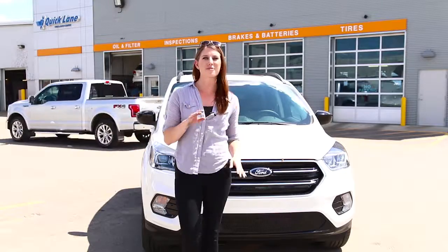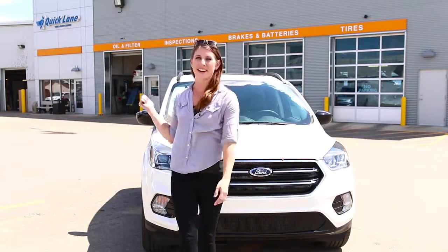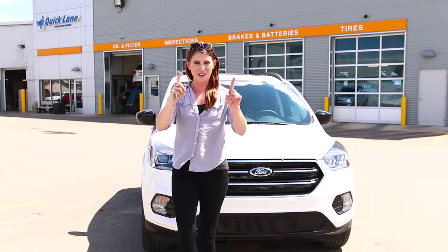If you're somebody like me who has no idea how to do that, then I recommend that you bring it down here to Bennett. We've got a quick lane that's going to get you in and out and on the road in no time.